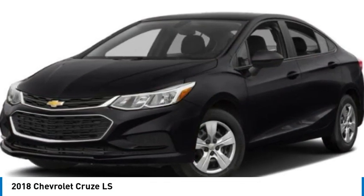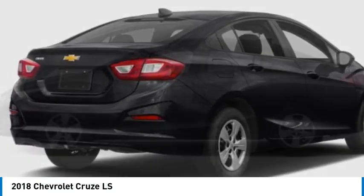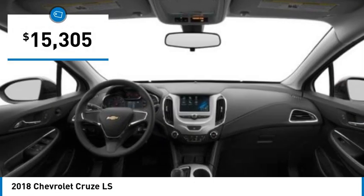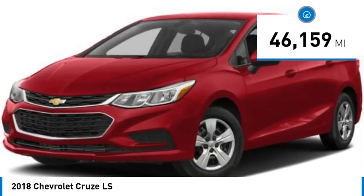We are pleased to show you the 2018 Cruze. The Cruze blueprint calls for more than you'd expect and is priced below $20,000. This vehicle has less than 50,000 miles.